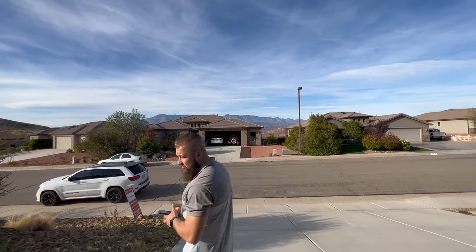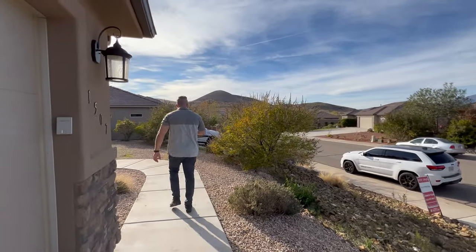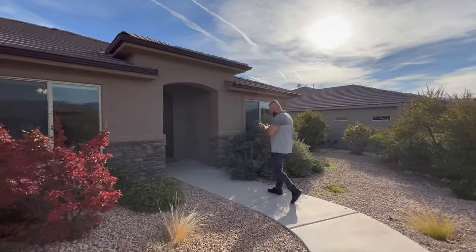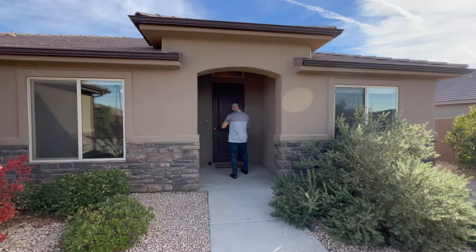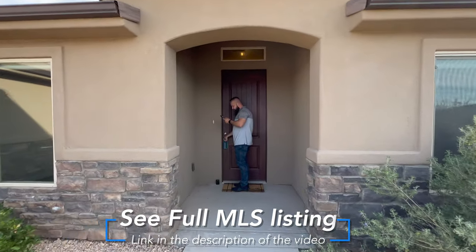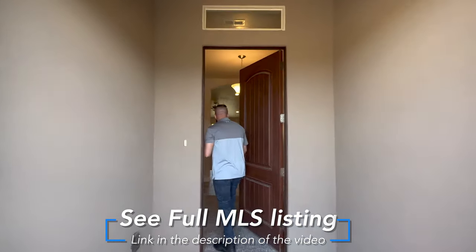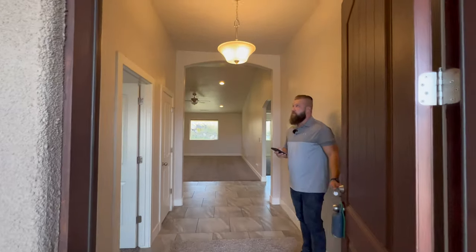This property has a three-car garage. The garage square footage is 778 square feet, and the lot size is 0.21 acres — a super huge lot. This property was built in 2015.